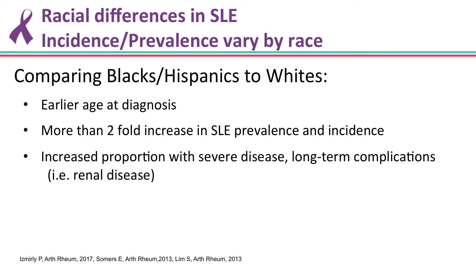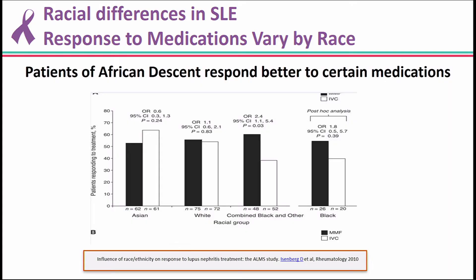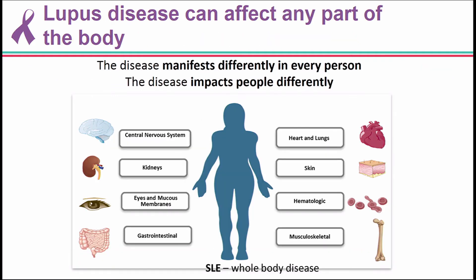Comparing Black and Hispanic patients to whites, they have earlier age of diagnosis, about a two-fold increase in prevalence and incidence, and an increased proportion of patients with severe disease and long-term complications. Beyond incidence and prevalence, clinical manifestations also vary by race. African Americans and Hispanics have more of the more serious manifestations — renal, serositis, cytopenias — and the response to medications varies by race. But one thing is very clear: lupus is a disease that can affect any part of the body. The manifestations are different in every person, and lupus is a disease of the whole body.